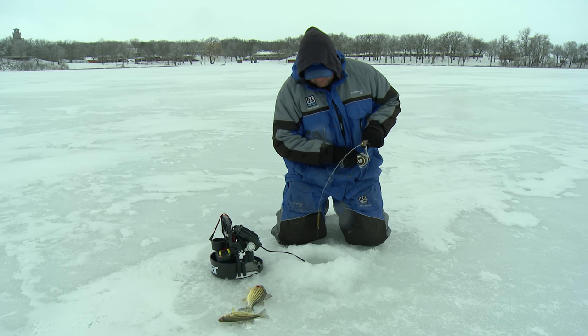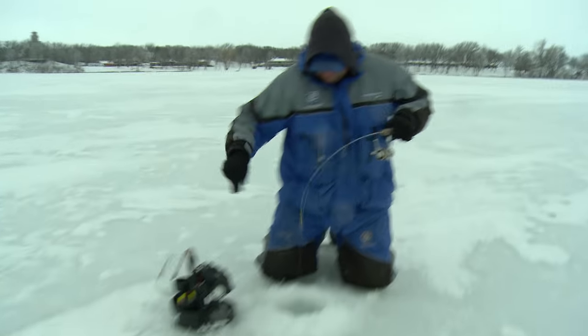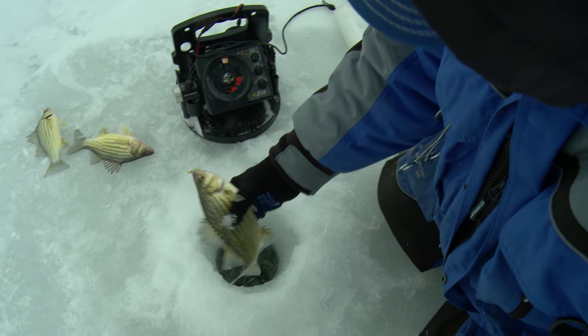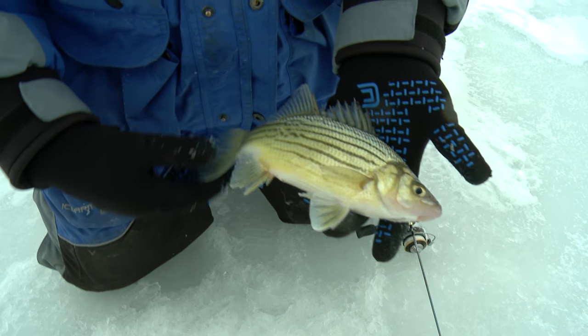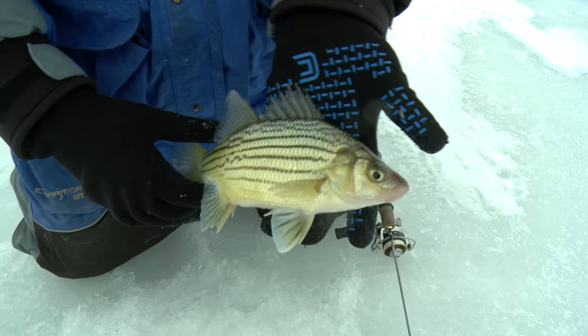This is a little bit better one — look at that. These fish fight hard. A big yellow bass is 9 inches, 10 inches, but you can catch hundreds of them and they're just such a hard-fighting fish. You know, you use three-pound test, an ultralight rod, you're going to have a lot of fun.